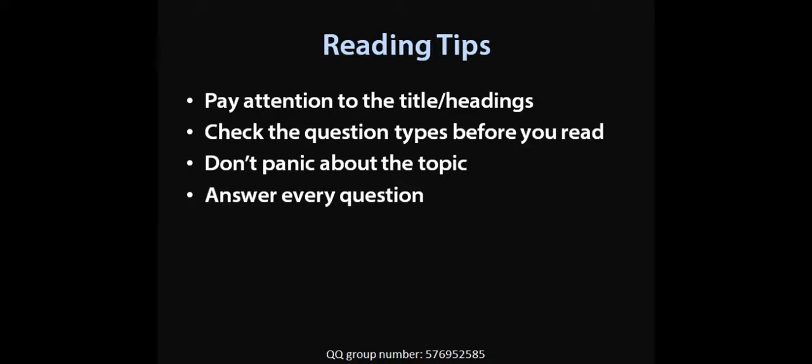Third, don't panic about the topic. As I've discussed before, the difficult topics — the topics that you don't know anything about — are actually easier to answer because it's a pure comprehension type of passage. If you already know about the topic, your ideas about the answers are going to be altered or swayed based on your knowledge. So it's actually good to go into it with no idea of the topic.